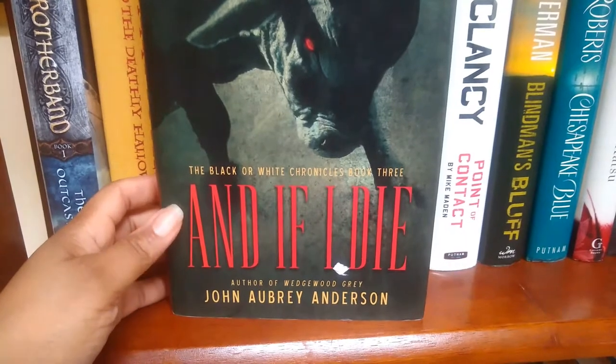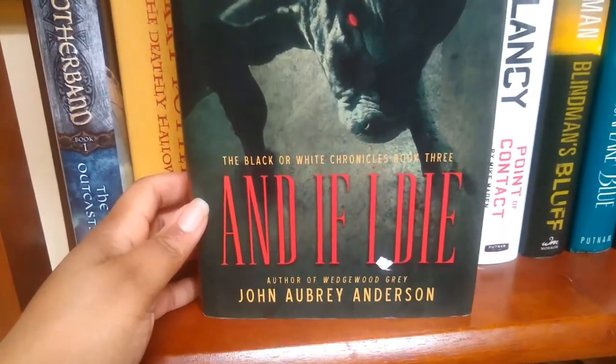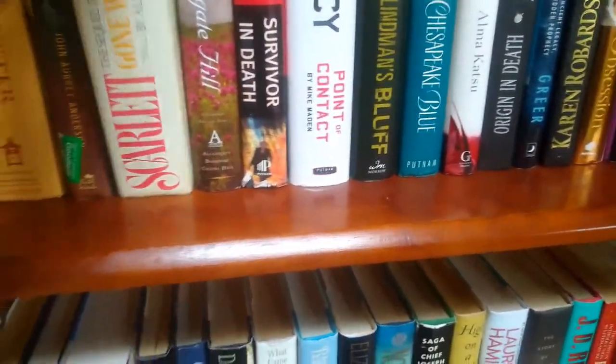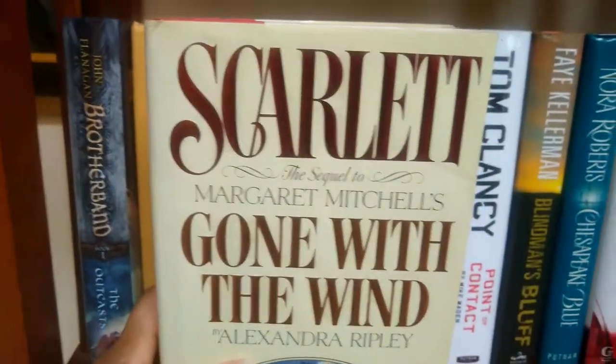Third on the shelf is 'If I Die,' which is the Black or White Chronicle book three — part three in a book series. Fourth is 'Scarlet.'